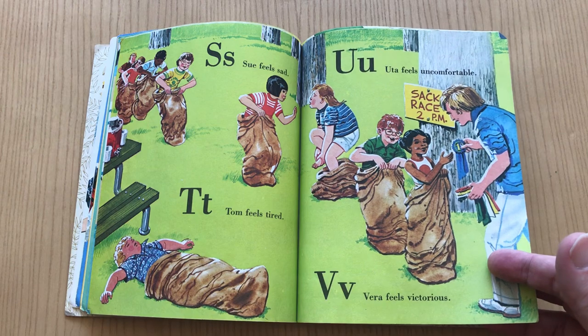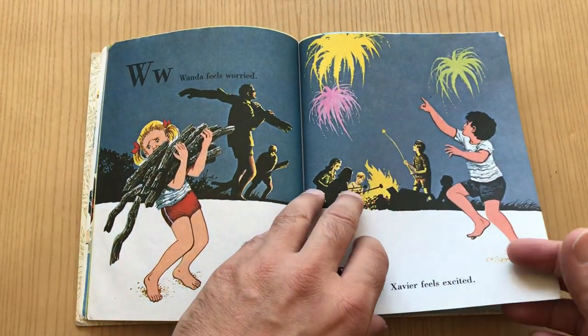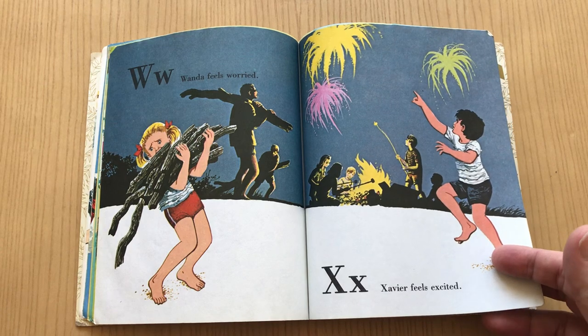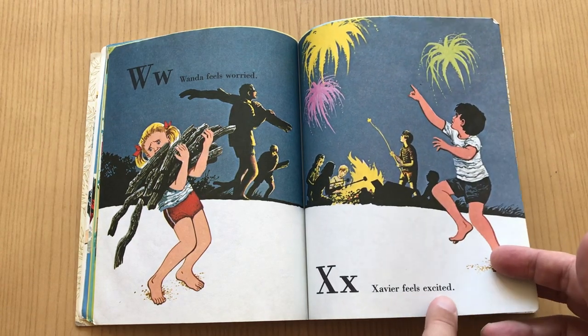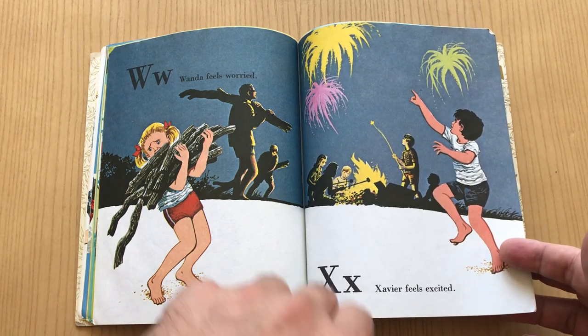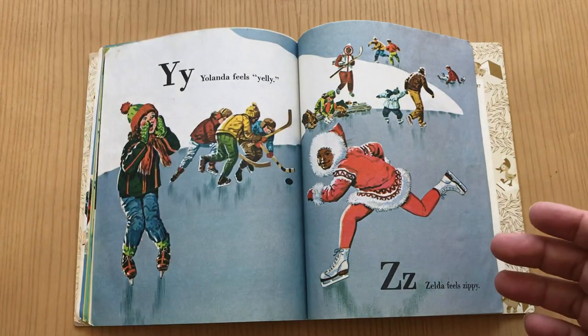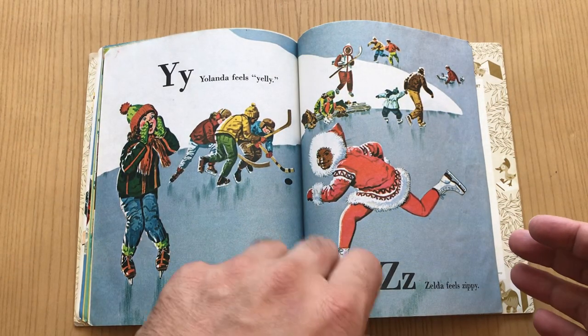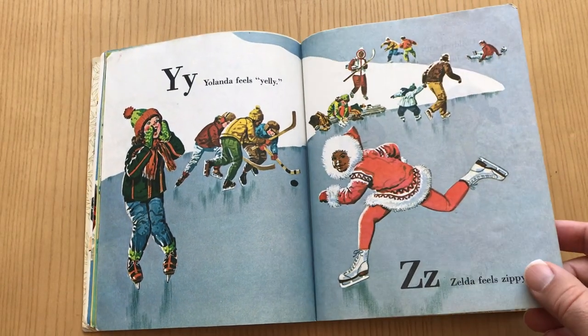She stubbed her toe. Vera feels victorious. Wanda feels worried. Xavier feels excited — didn't have much to do there except just go with the X in the word. Love this though — these shadows on the figures. Yolanda feels yelly. And Zelda feels zippy. Anytime you can get somebody in there named Zelda, I'm cool with that.